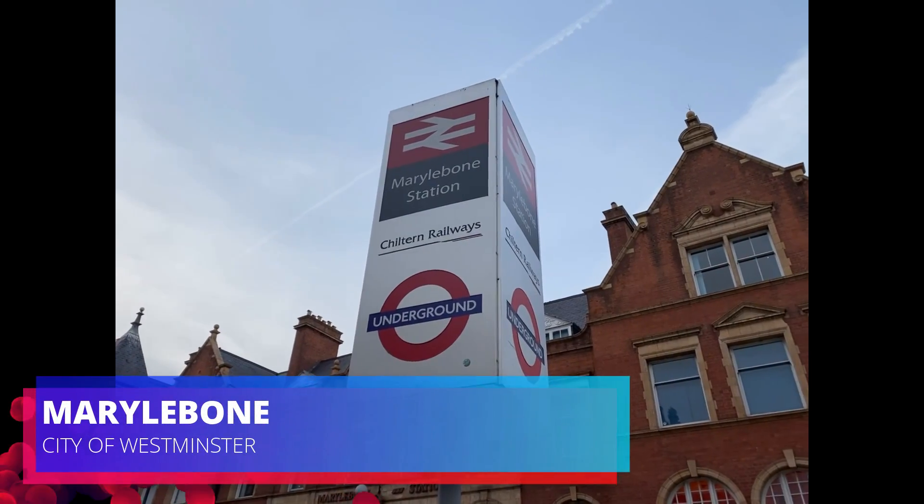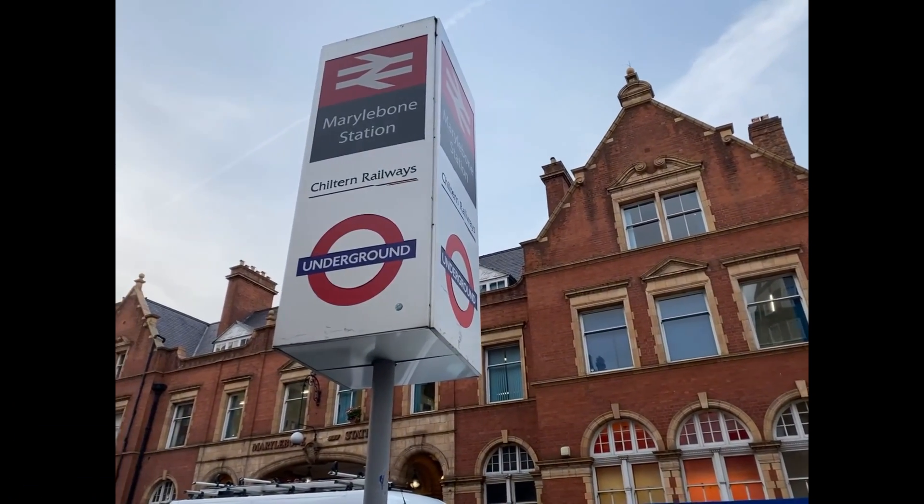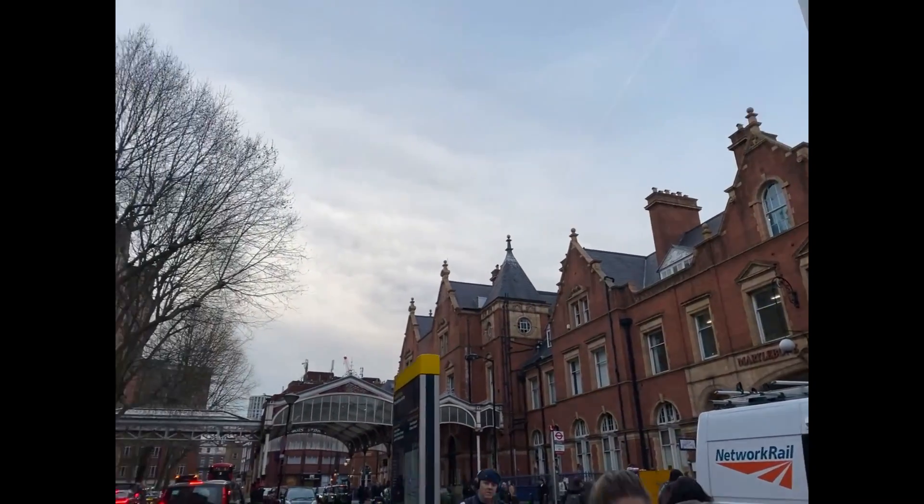Hello all, in this video you join me from a rather unique location in central London, as I'm at Marylebone station today to ride one of Chiltern Railways' Class 168s.